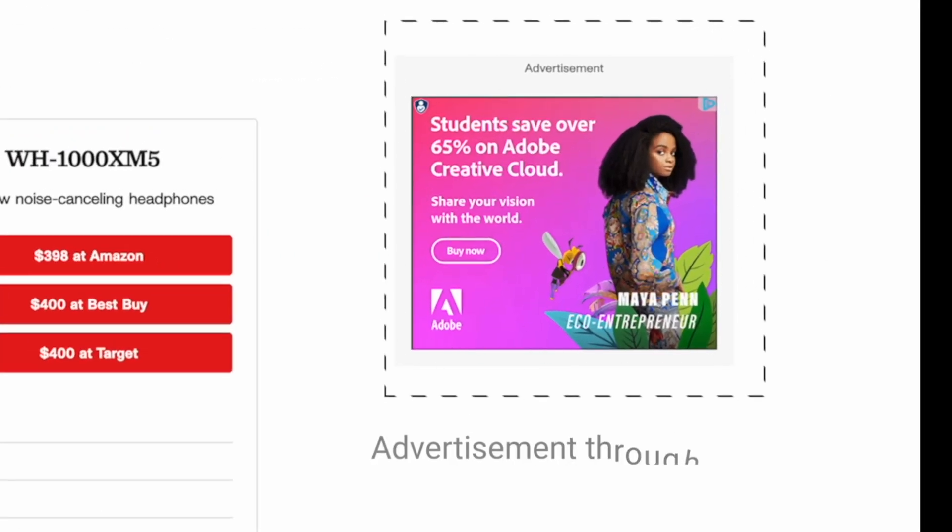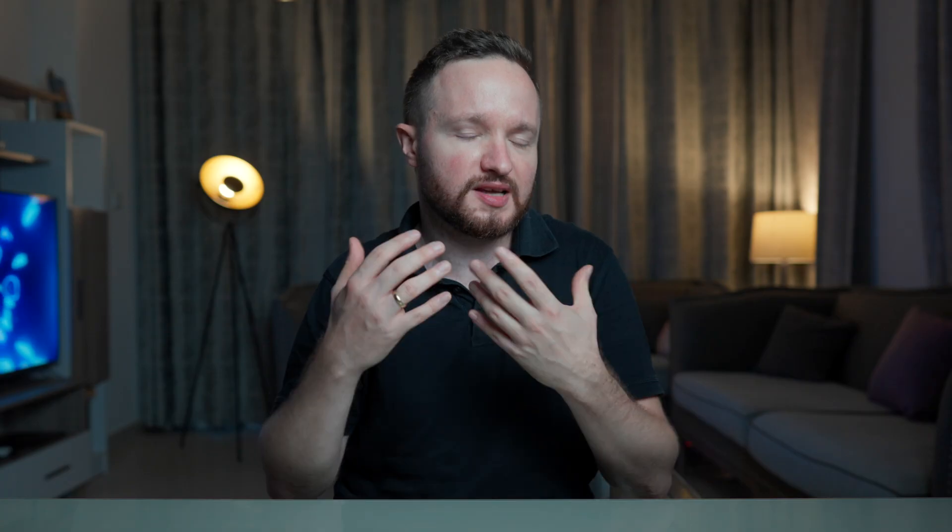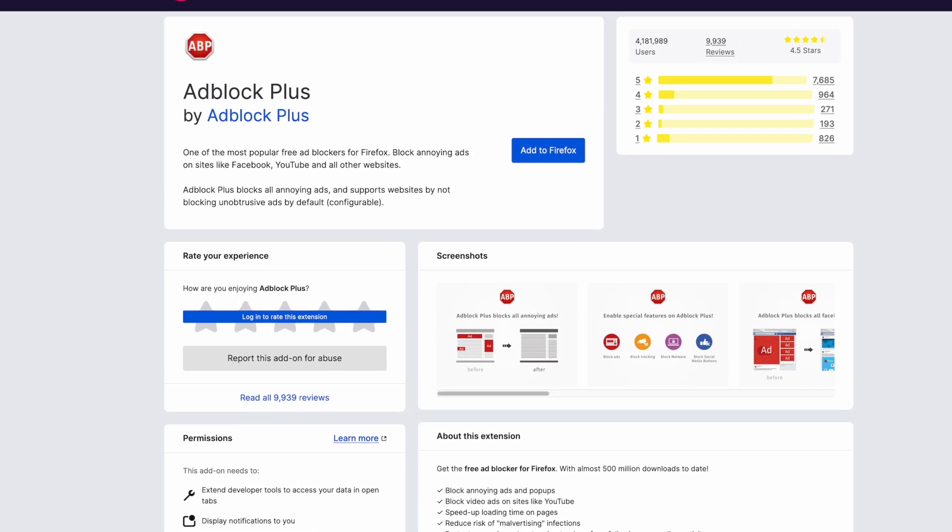On top of that, they also make money through AdSense by linking Google ads inside each of their articles, although that's a smaller portion of their income due to many people using Adblock in their browsers. So how can we as small creators compete in this market with these giant publications and outrank them in Google search to take a portion of this pie?